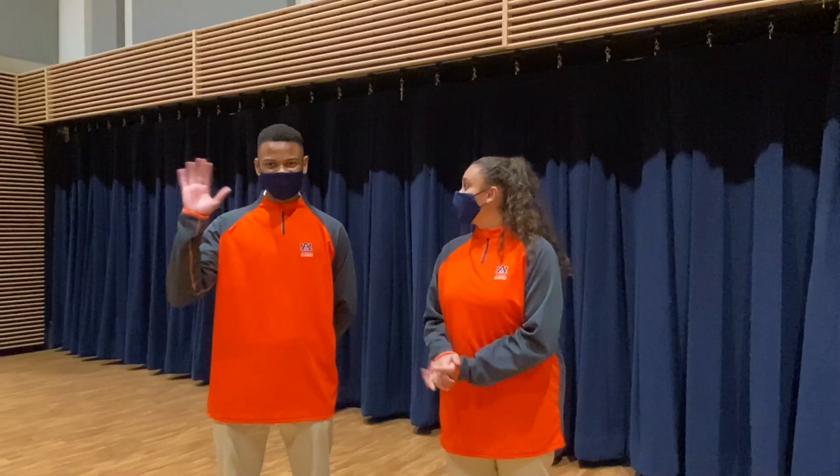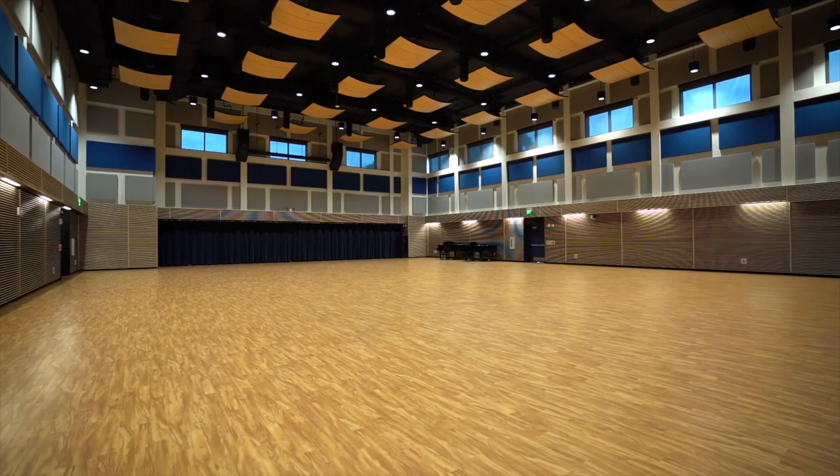Hey everybody! My name is Brianna Jarvis and today my fellow drum major is Avion Dickerson and I will be giving you a tour of our wonderful facilities.